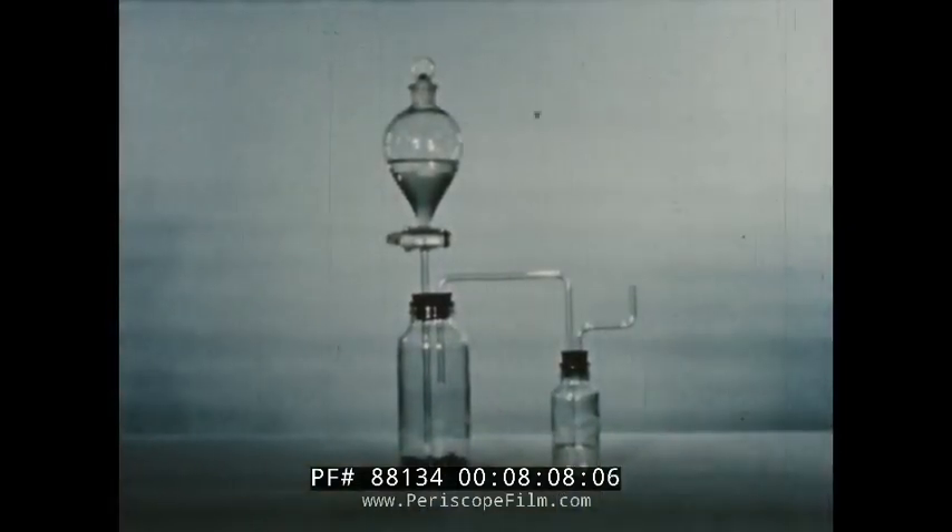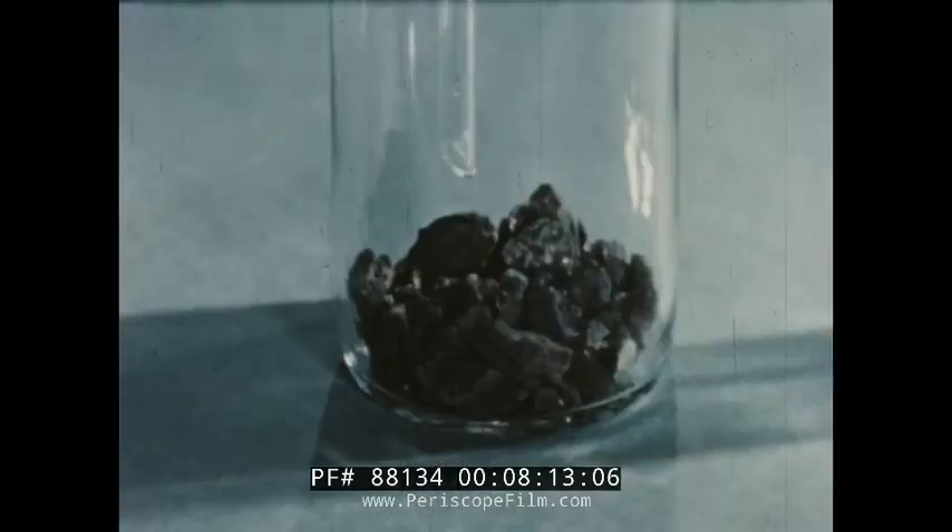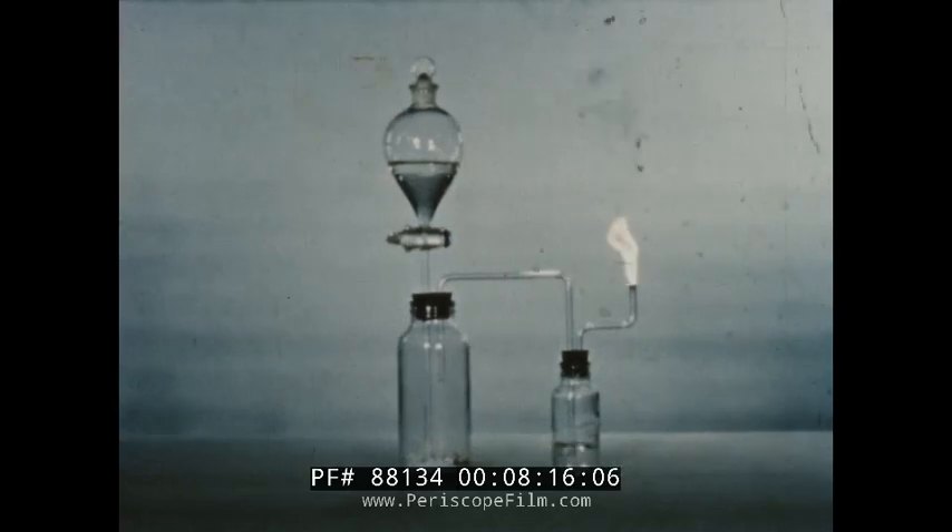Here we have a vessel containing calcium carbide and a means of adding water which starts the reaction immediately, producing hydrated lime and acetylene.